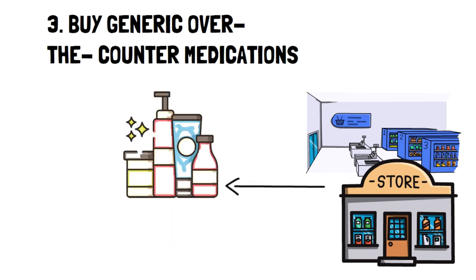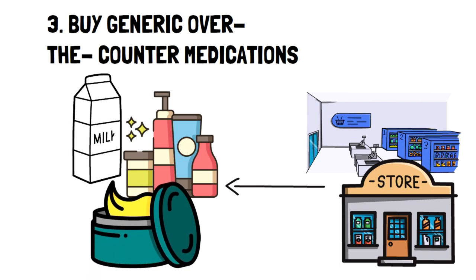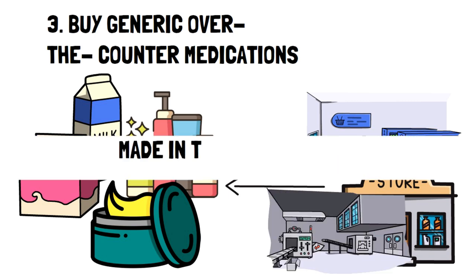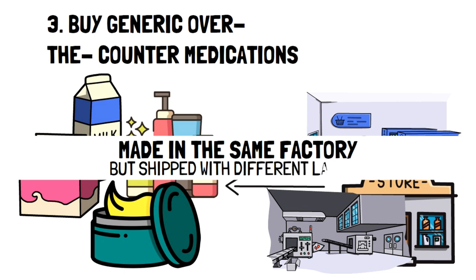For example, certain off-brand items for things like heating pads, face creams, and food are made in the same way — in the sense that the branded items and the non-branded items are made in the same factory but shipped with different labels. This isn't always the case, but most of the time.